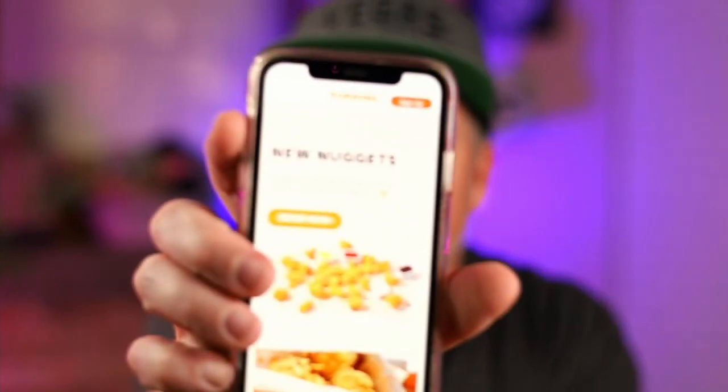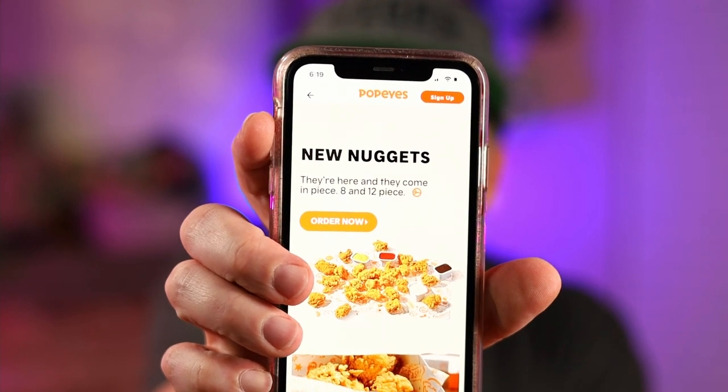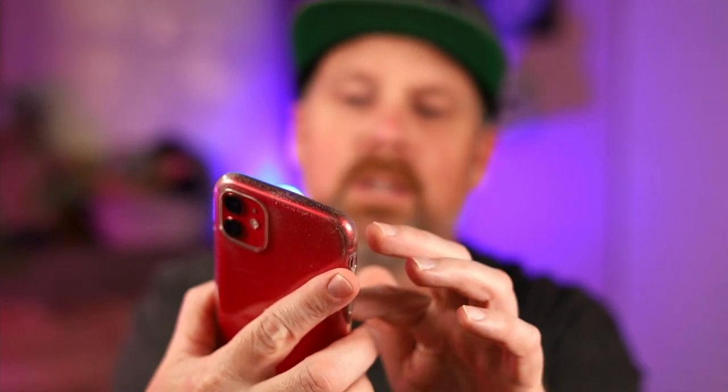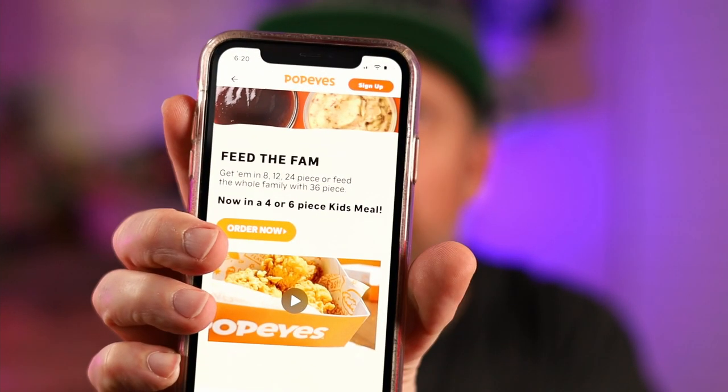Even though on the menu it said 8 and 12 piece, on their app it's saying get them in an 8, 12, 24 piece or the whole family for 36. And even right here at the beginning on the menu board it says nuggets 8 and 12 piece, but when you scroll down there's a feed the family option with more sizes. I went with the 12 piece.